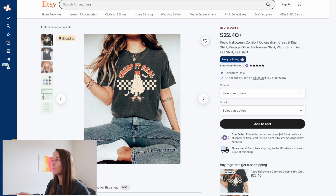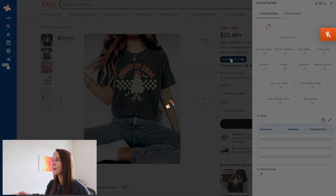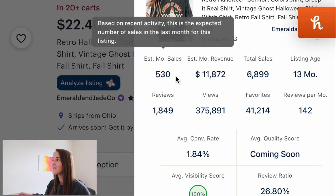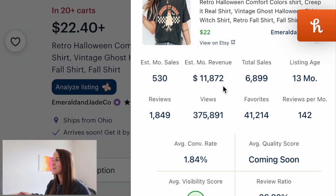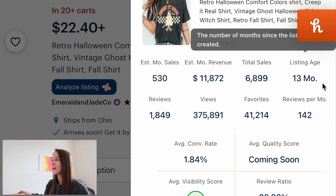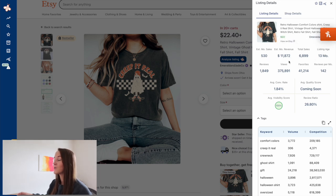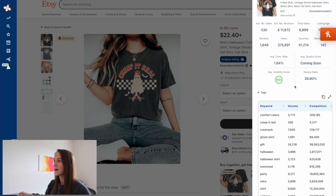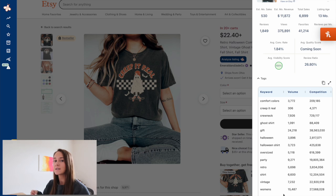Clicking into this listing, what we can do with Everbee is actually analyze this listing. As you can see, this shirt is generating over 500 monthly sales, nearly $12,000 in monthly revenue. We can see that this listing was listed 13 months ago and last season is really when it had its peak, so I would anticipate that this listing is going to see a lot of sales again for the Halloween season. Something else I like to utilize Everbee for in my research is looking at the tags that people are using within their listings, especially those successful listings. What's really cool is we can actually click this copy all button and copy all of those tags to utilize within my listings as well.